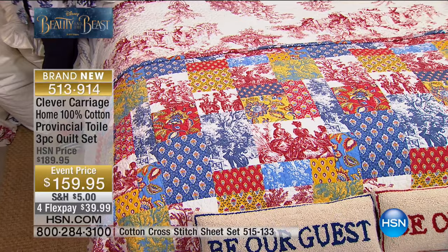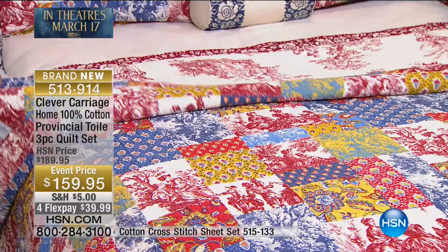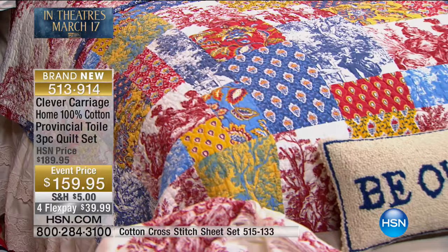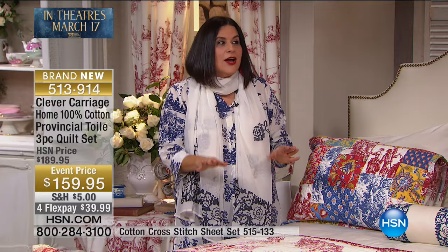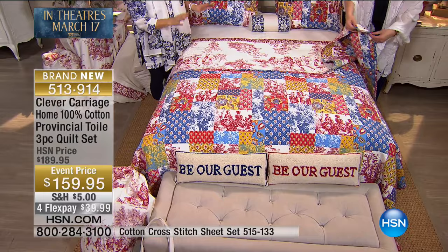You're going to fall passionately in love with our next item — the Provençal Toile three-piece quilt set. This is 100% cotton and fully reversible. What's really beautiful about it is not only that it feels great, it's 100% cotton, but the batting is also 100% cotton. Cotton is my best friend — there is nothing that works better in bed than 100% cotton. We worked really hard on this patchwork quilt.